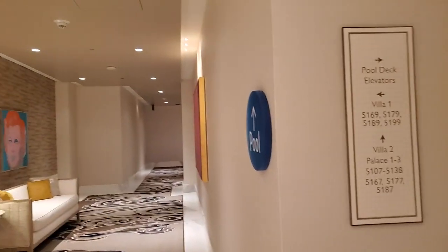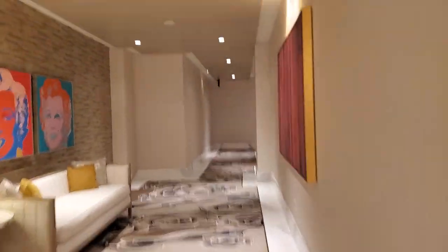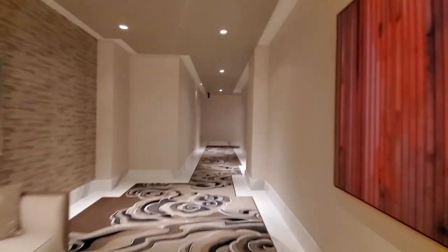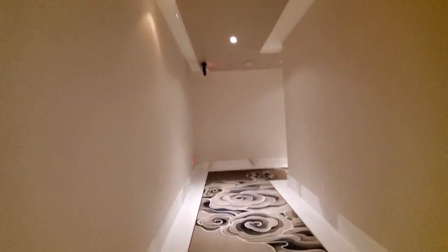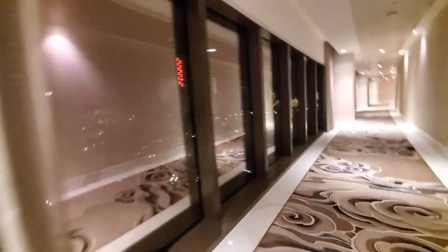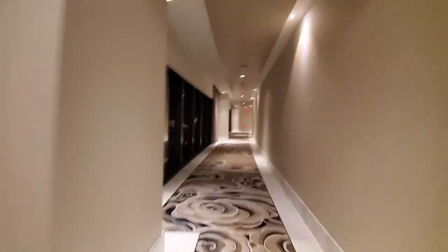How come the elevators are to the right through that door? Hallways are here if it's one long building. Well, the answer is simple, and I'll show you. Crockford's doesn't want you walking through, being the five-star hotel it is, the Hilton area. So they give you this nice hallway with a view.